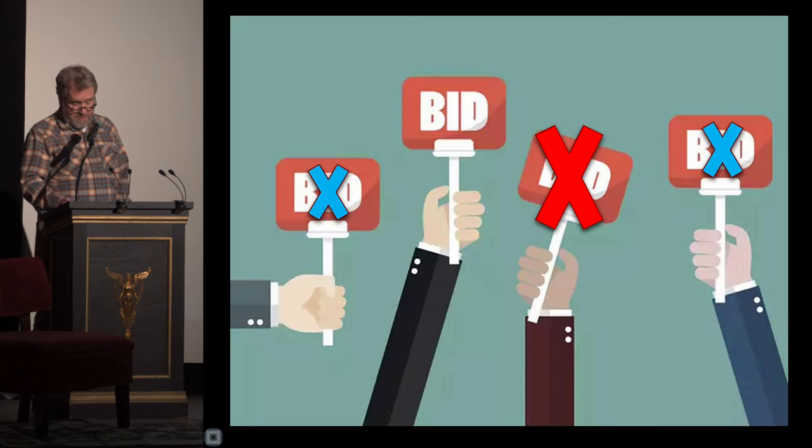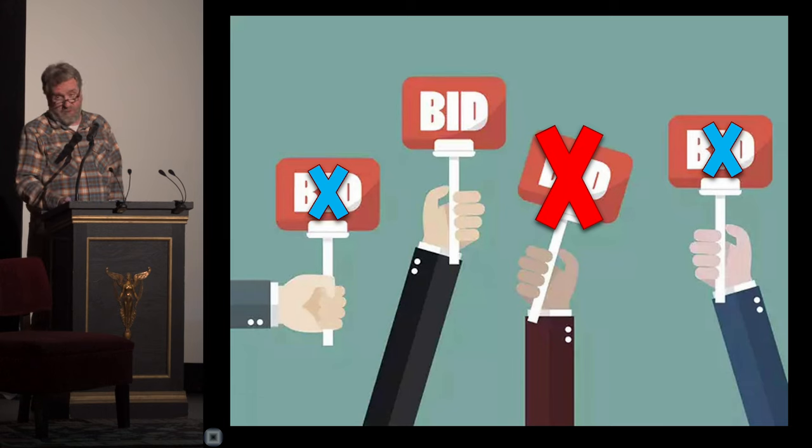Obviously, we were extremely disappointed. We hoped the new owner wouldn't just wash the windows — or worse, demolish the structure.